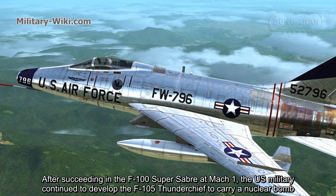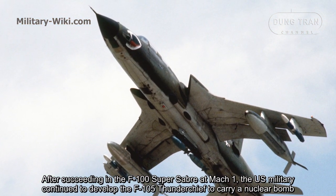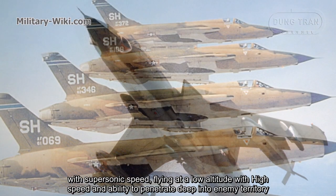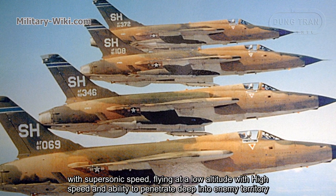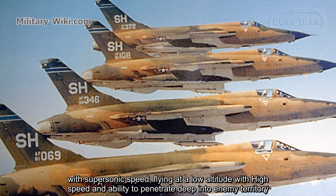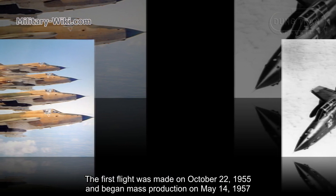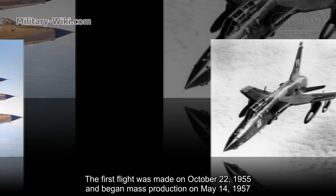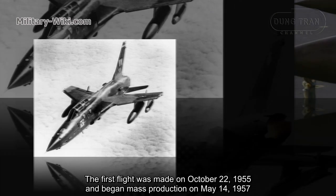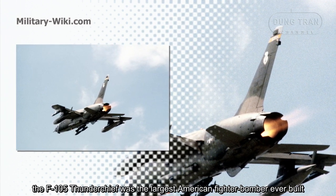After succeeding the F-100 Super Sabre at Mach 1, the U.S. military continued to develop the F-105 Thunderchief to carry a nuclear bomb with supersonic speed, flying at low altitude with high speed and the ability to penetrate deep into enemy territory. The first flight was made on October 22, 1955, and mass production began on May 14, 1957. The F-105 Thunderchief was the largest American fighter-bomber ever built.